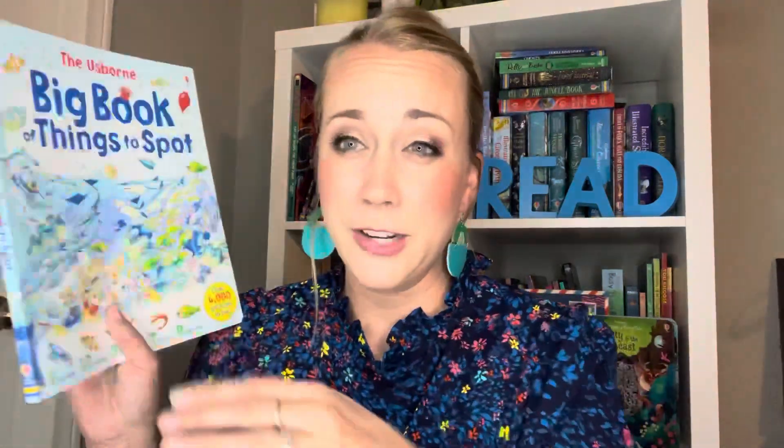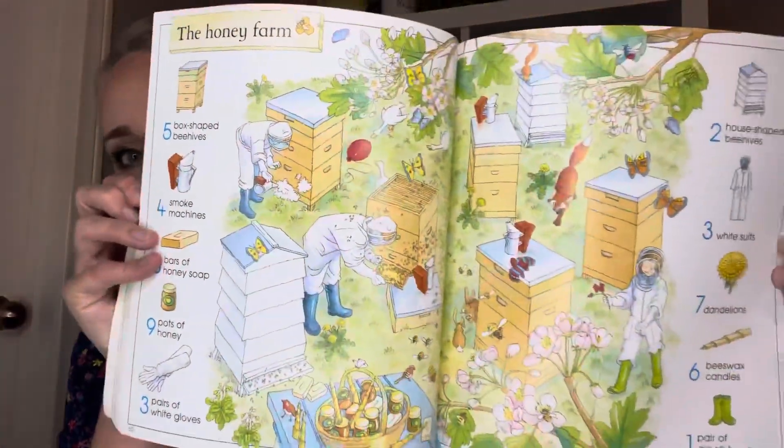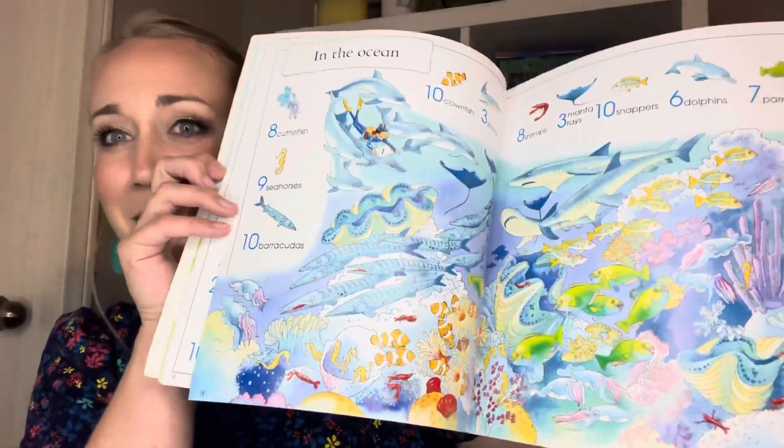Another book that my son really loves is Things to Spot. We have individual books like Things to Spot in Fairyland or Pirates, but this is the big ultimate book of Things to Spot. It has multiple different genres like farms or oceans, and every page has certain items they have to search out and find. This will keep them very busy — I did the pirate one with my son and found myself searching for several minutes trying to find all the little items that were hiding.